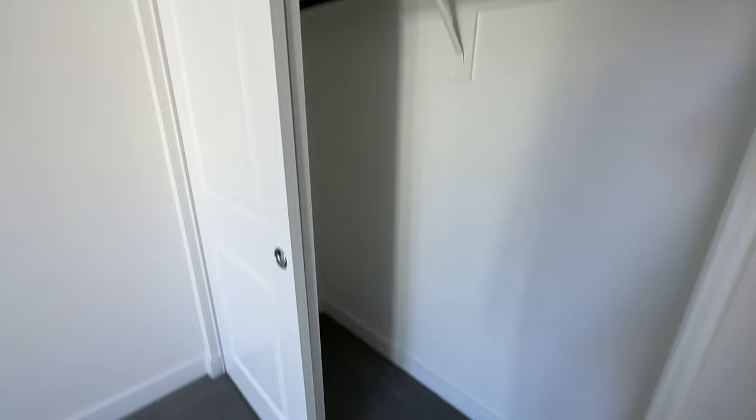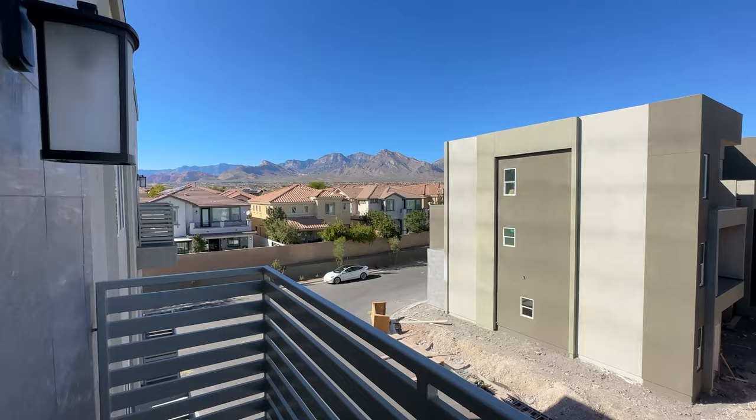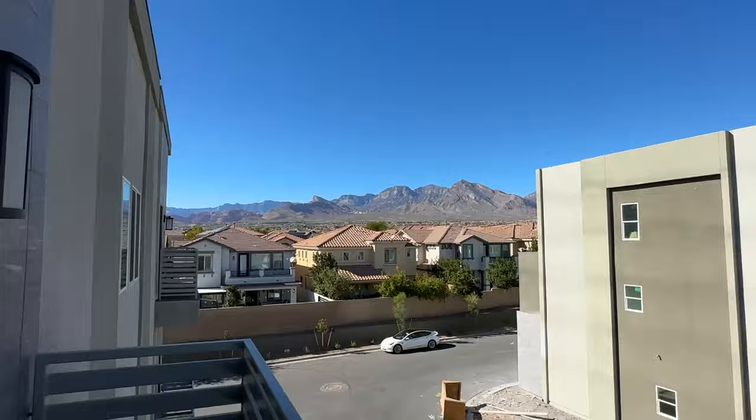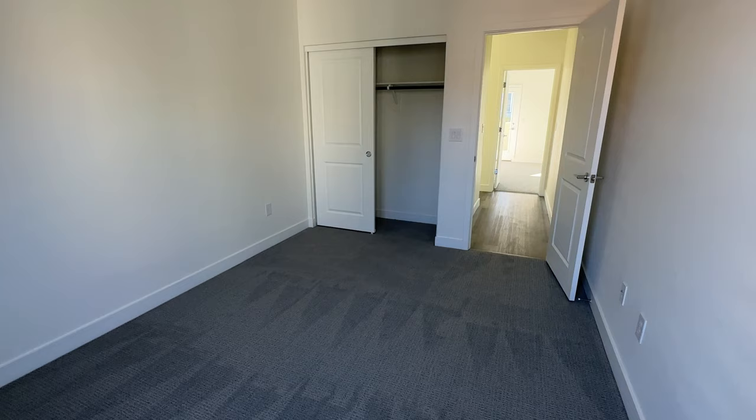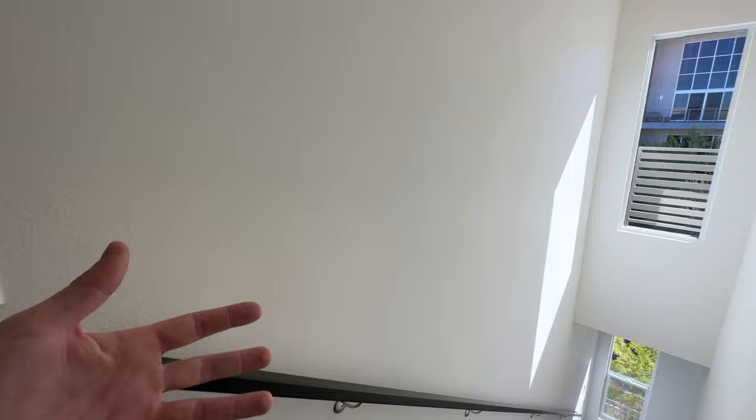They have a few spec homes available, and according to them the price is negotiable. You also have another balcony up here overlooking even better mountain views from the third floor. It's a really good product for the location — the builder is putting in some quality cosmetic touches. It's a solid home from a solid builder — not a big builder, but definitely a really good product.